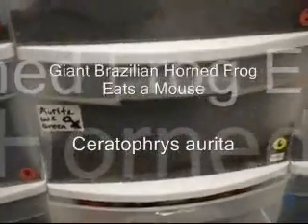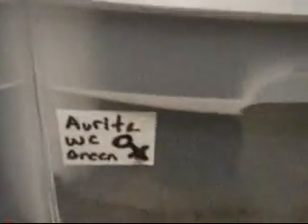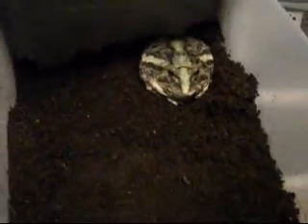Alright, everybody wanted to see a video of this giant Brazilian horned frog eating a mouse. So here she is, this big female. And there she is. And here's the mouse.